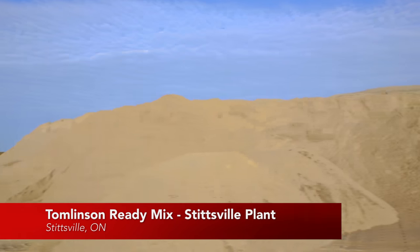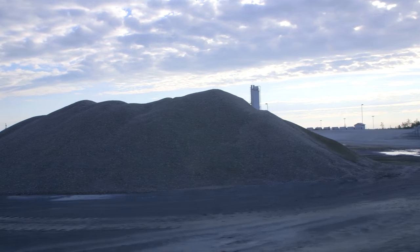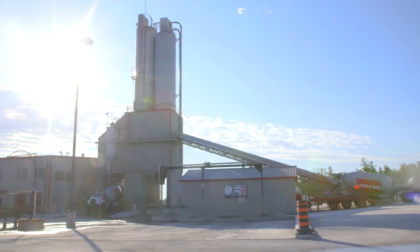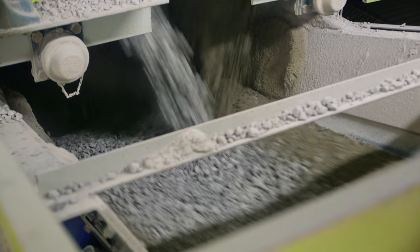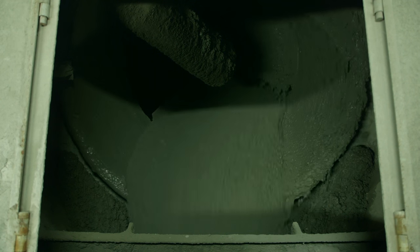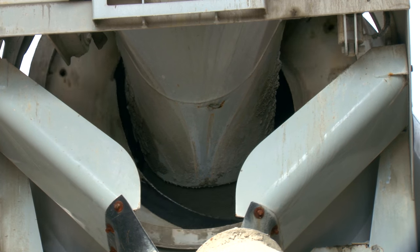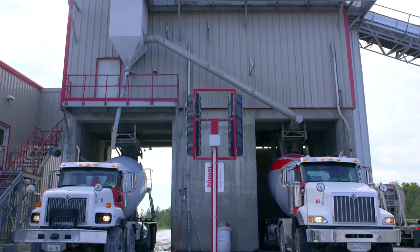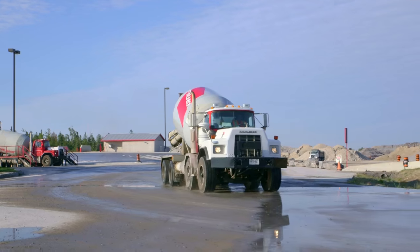Here we bring in aggregates — the quarry group crushes their aggregate at the Stitzville quarry right next door. We get it delivered here at the plant, and the concrete mixture is chosen: we mix that with sand, cement, water, and admixtures. Depending on the different dosages required, we can create different mix designs for different applications — bridges, foundations for buildings, hospitals, schools. When needed, we can load two trucks at the same time on the wet side and dry side to push material out faster.